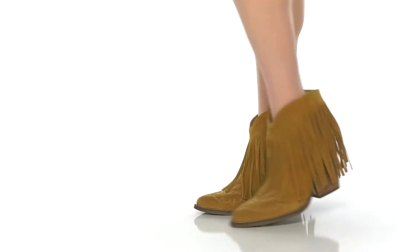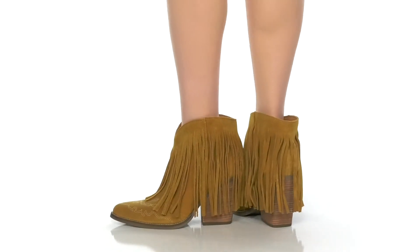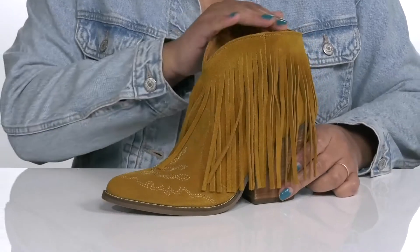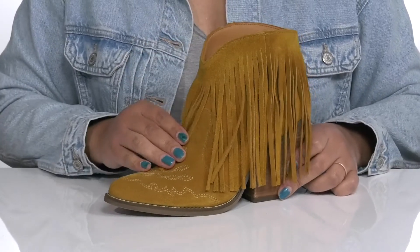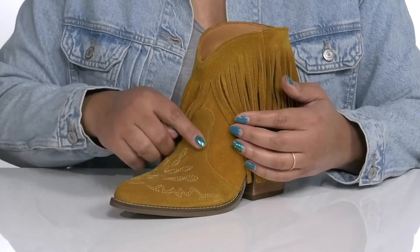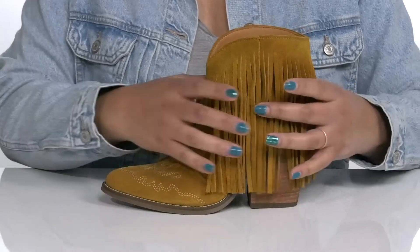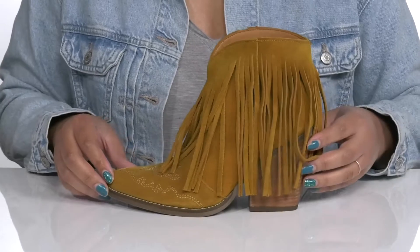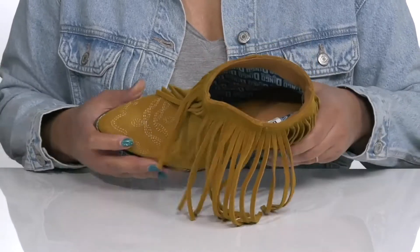Stay sassy as you strut along for the day wearing these cute boots by Dingo. They feature a leather upper with a pointed toe silhouette and wide open collar for easy slip-on. They have some western-inspired stitching on the vamp with fringe around the collar that sways and adds fun to your every step.